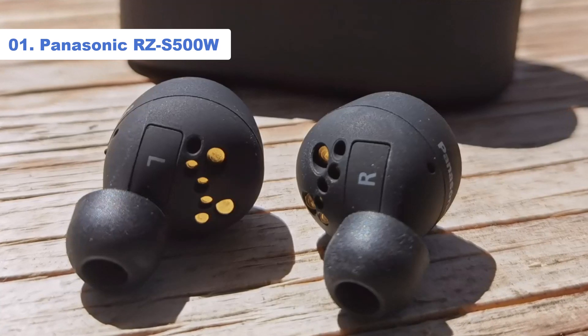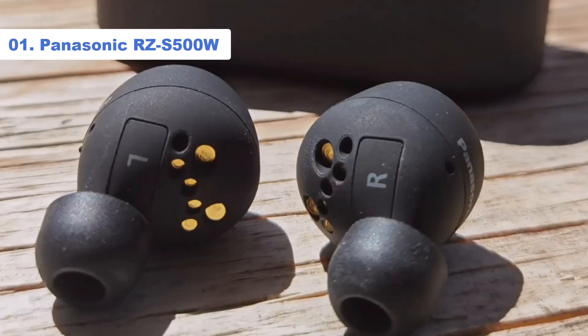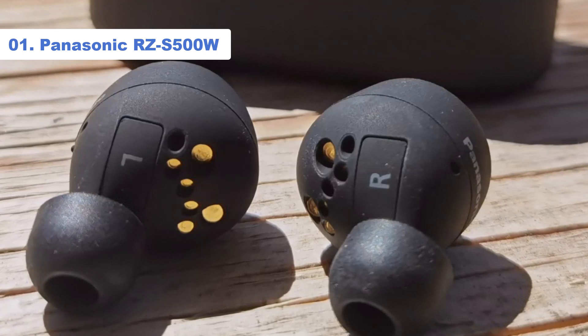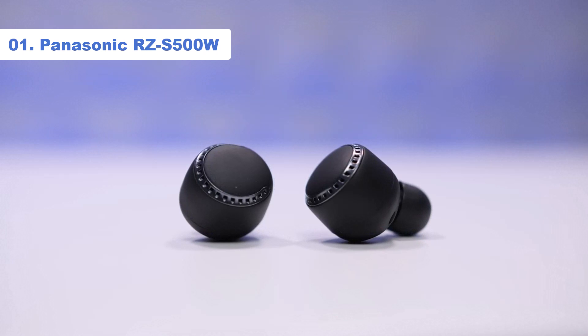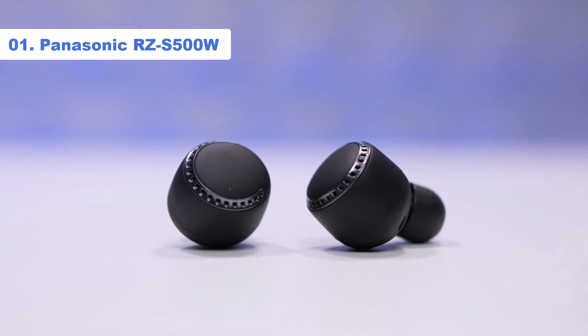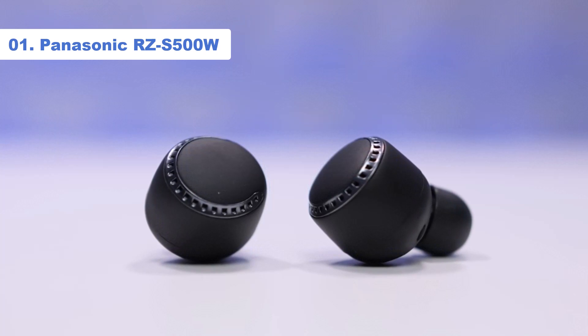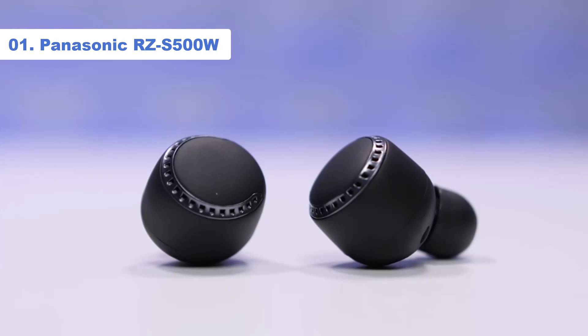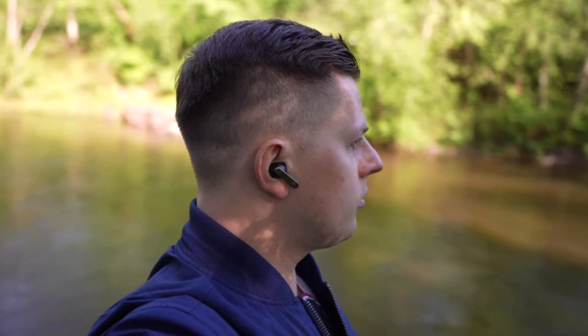You also get 5 sizes of ear tips to help with fit. We found this a little hit and miss, so we'd definitely experiment and consider mixing the sizes if it means getting a more secure fit. Both noise cancelling and sound quality are excellent. There's plenty of agility through the low end and loads of texture across the frequencies. That's all for today's video — see you guys next time.